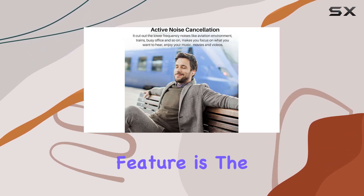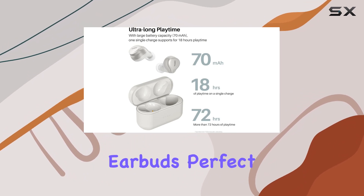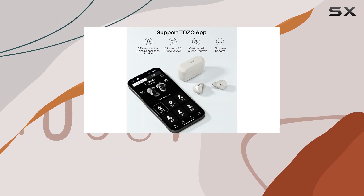Another standout feature is the transparency mode, letting you stay connected with the outside world without taking off the earbuds. Perfect for catching announcements at the airport, or staying aware of surroundings during your commute.